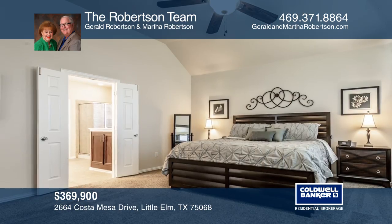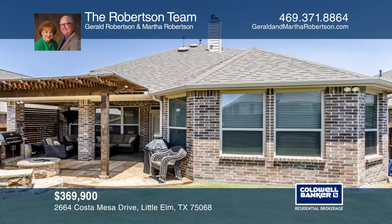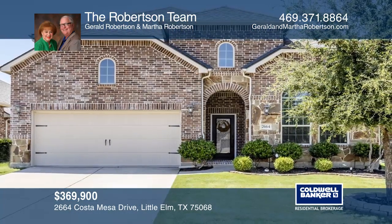Meal preparation is made easier with the huge gourmet chef's delight kitchen with a spacious island. Think this could be your dream home? Take the first step by calling the Robertson team today!